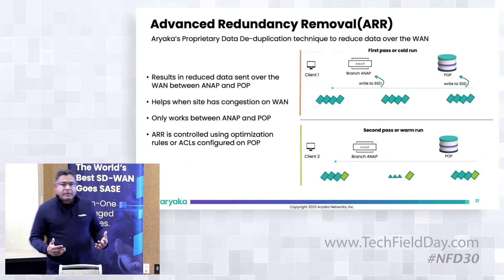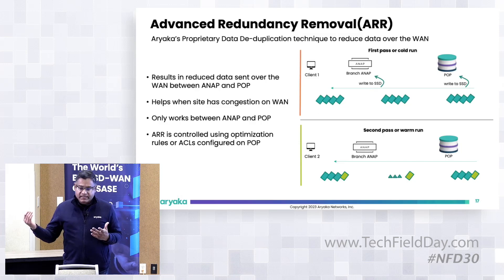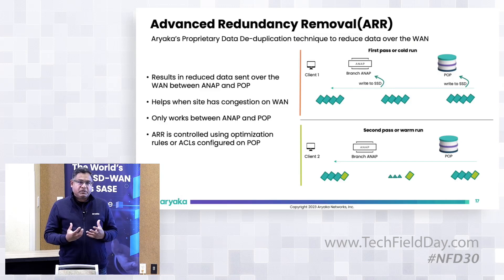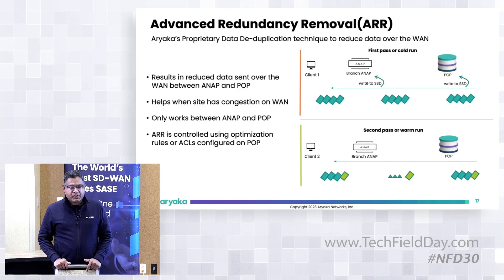We also have Advanced Redundancy Removal, or ARR — a classic caching technique. When we see data passing across our POPs for the first time, we fingerprint, index, and write it to SSD storage. Next time the same pattern comes through, we just send a short instruction instead of the full data. This results in lower bandwidth utilization — classic WAN optimization that Ariaka has implemented as its own proprietary ARR, centrally managed and pushed to POPs.